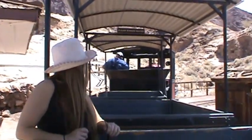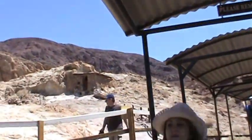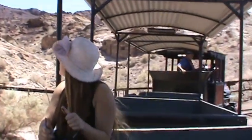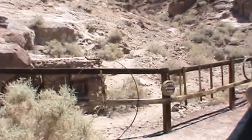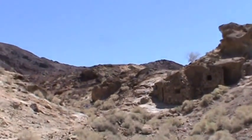As we go around this first curve, notice the two miners' cabins along the canyon walls. As cool as they appear, they were ideal for the hot summers and cold winters here in Calico. During the boom years, Calico's mining district boasted a population of nearly 5,000 people. About 1,200 people actually lived in the town site of Calico.